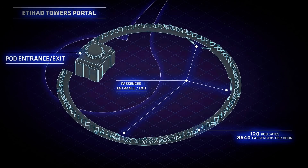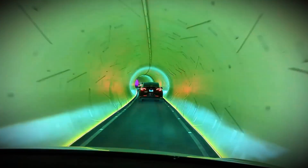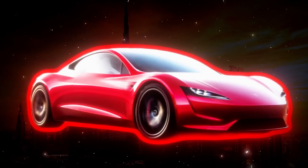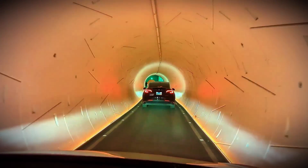The system consists of two parallel tunnels, each 3.6 meters in diameter, housing modified Tesla vehicles that carry up to 16 passengers. Instead of traditional rails, these vehicles use a flat, electrically-powered track system, allowing for smooth acceleration and constant speeds.